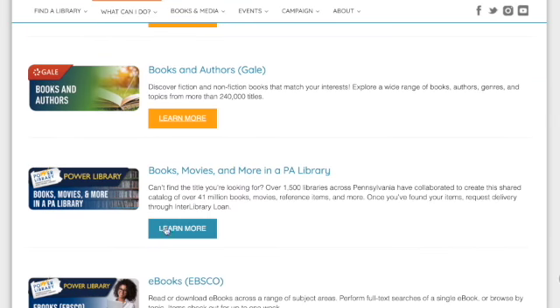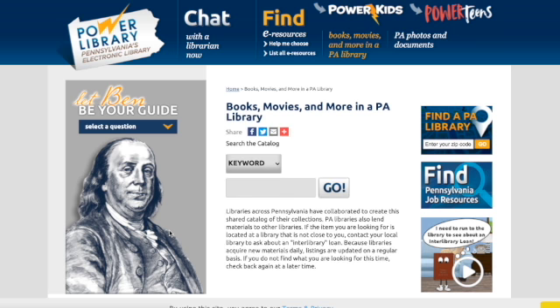Click on the Power Library books and media. You can search by keyword, author, title, subject, or even the ISBN number.